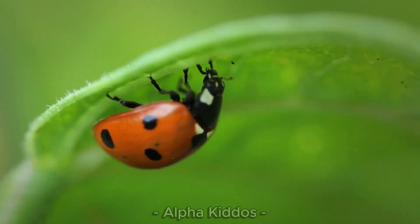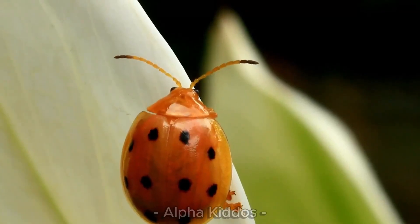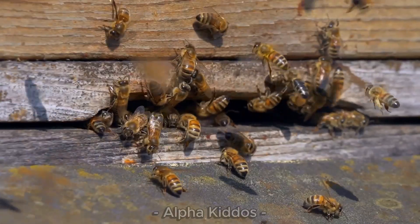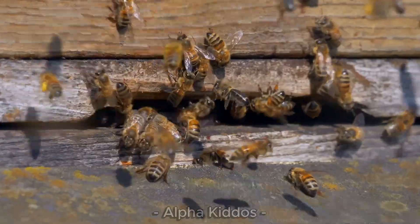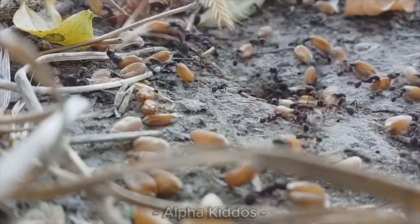Hi smart kids, welcome to Alpha Kiddos! Today we're going into an amazing tiny world — the world of insects. There are beautiful butterflies, busy ants, and awesome beetles too. Let's explore together and discover how amazing these tiny critters are.